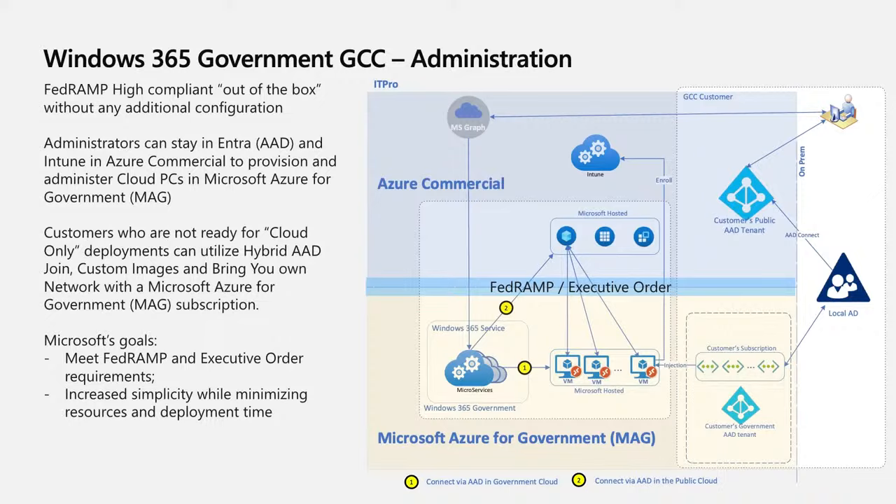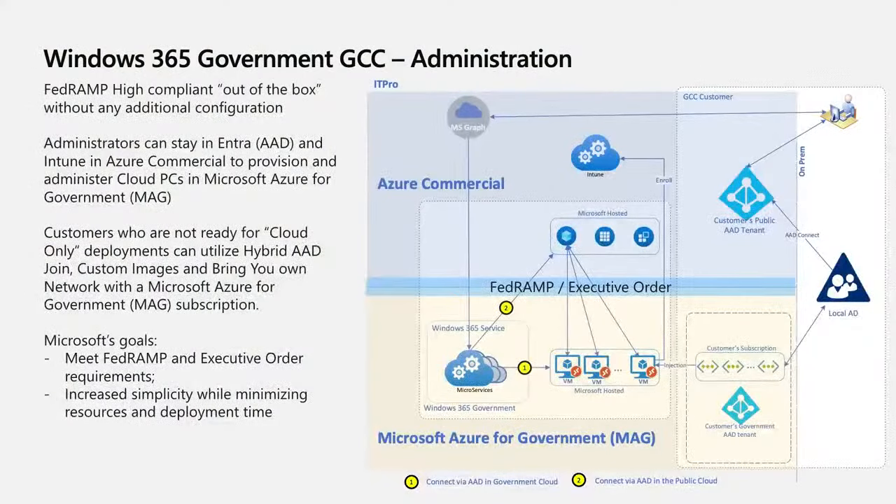For customers in GCC, your experience in Azure today uses Azure commercial — whether Microsoft Intune for management or Azure AD for cloud identity. However, the resources accessed by end users and the data need to be secure and reside in the FedRAMP compliant cloud — that is the Microsoft Azure for Government (MAG) environment. Rather than asking customers to rebuild everything in MAG, the engineering solution was a dual cloud execution: identity and management planes remain in Azure commercial, while all cloud PC resources are provisioned and accessed in MAG, with a Windows 365-specific microservice in MAG facilitating authentication, authorization, and connections.